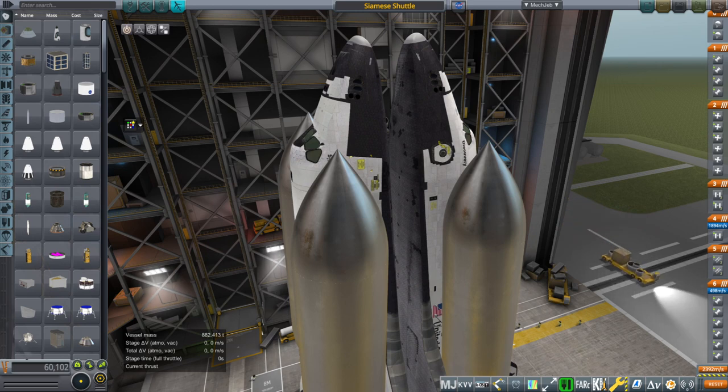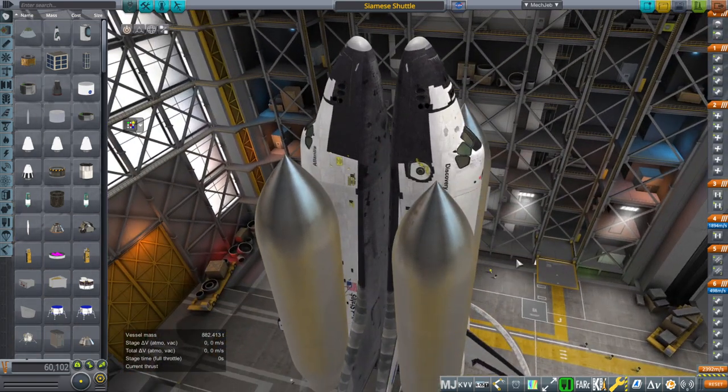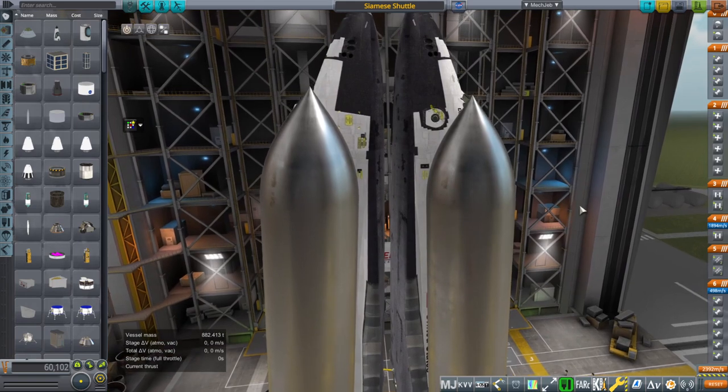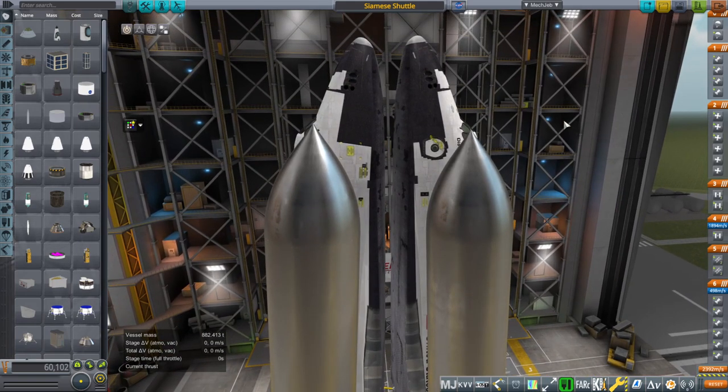Hello everyone, and welcome back to Realism Over All Samoff's Incredible Space Program 1.8.1. In this video I present a very inadvisable idea, and in this case this particular version would not actually work, but we will make changes. This is the Siamese shuttle idea.